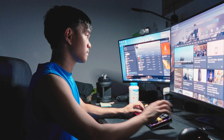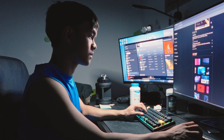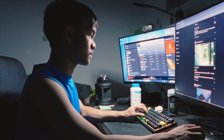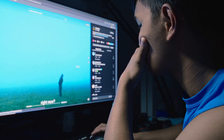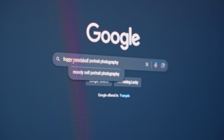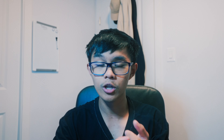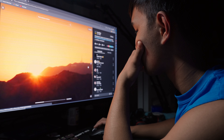I usually watch cinematic videos because they give me ideas for my photos. One thing that is hard for me is executing the ideas — it's just hard for me to execute most of the time. I'm still learning.